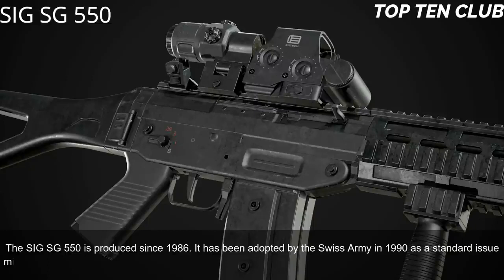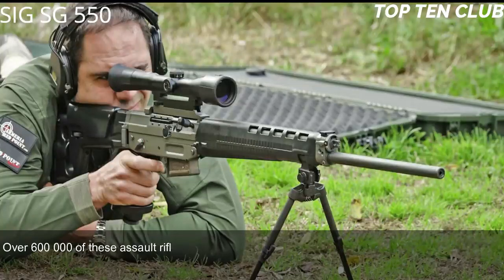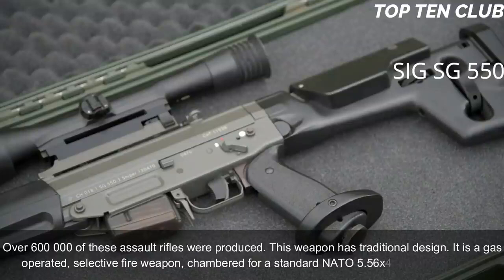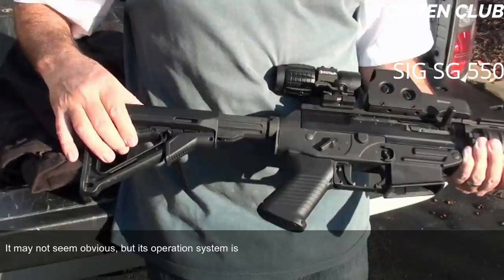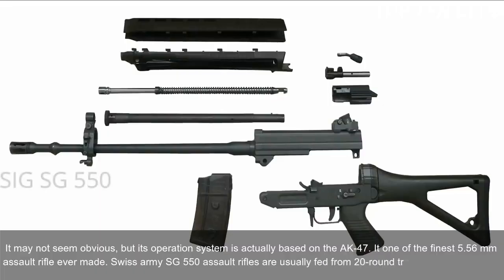Number 8: SIG SG 550, Switzerland. The SIG SG 550 has been produced since 1986 and was adopted by the Swiss Army in 1990 as a standard-issue military rifle. It has been exported to more than 20 countries and is usually used by elite and special forces units. Over 600,000 of these assault rifles were produced. It is a gas-operated, selective-fire weapon chambered for the standard NATO 5.56x45mm ammunition. Its operation system is actually based on the AK-47, making it one of the finest 5.56mm assault rifles ever made.